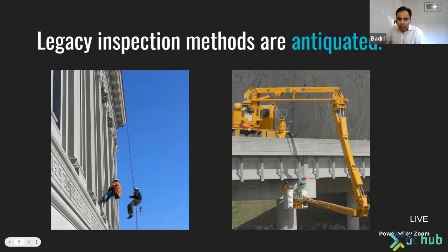Traditional inspection methods still involve people hanging off ropes at great heights or using heavy specialized equipment — with clipboards or cameras, taking copious notes and compiling reports. This is a very slow, costly, unsafe solution that cannot be thorough enough to examine all surfaces.